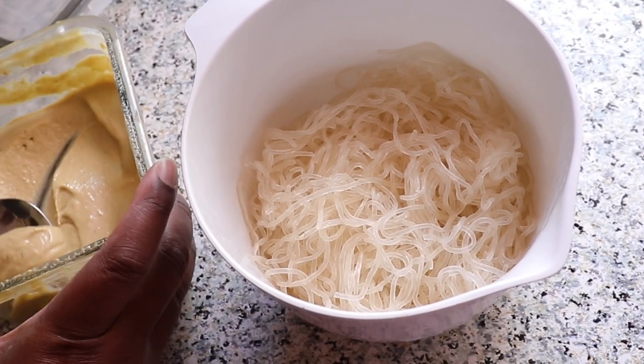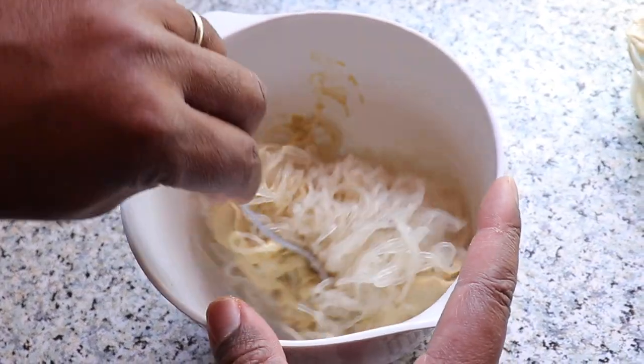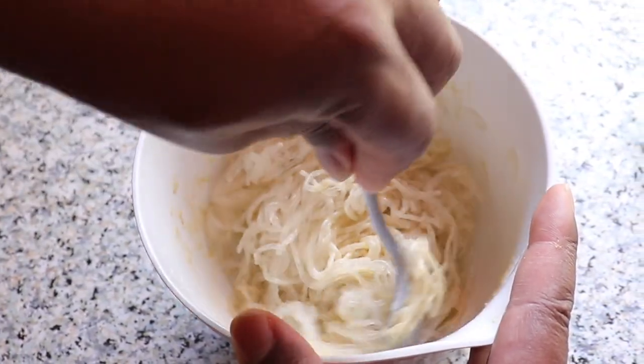Now we're just going to add some of this cheese sauce to our pasta and put it to sit and marinate in those juices to get that flavor — it smells so good.